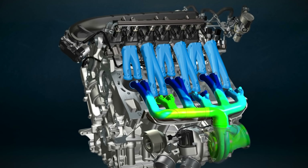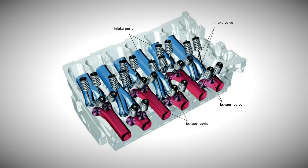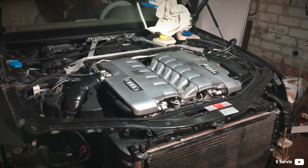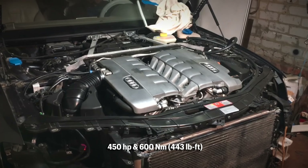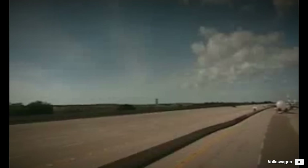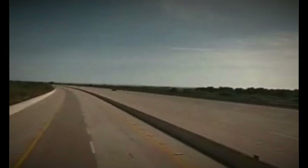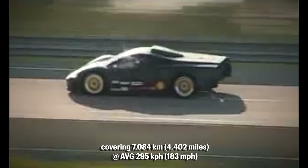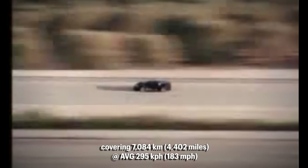Since part of the intake runners is inside the head, which warms up the air, it hurts volumetric efficiency even further. It is not easy to tune such an engine for performance, and the production port-injected version was able to achieve 450hp and 600Nm of torque. Before that, the W12 Nardo was able to put down as much as 600hp, and in 2002 they managed to set a record at the 24 Hours of Nardo, covering 7,084km at an average speed of 295km/h. And it sounded extremely good as well.